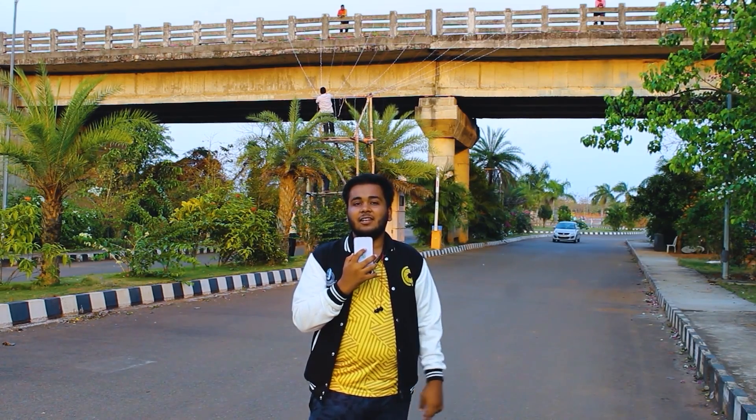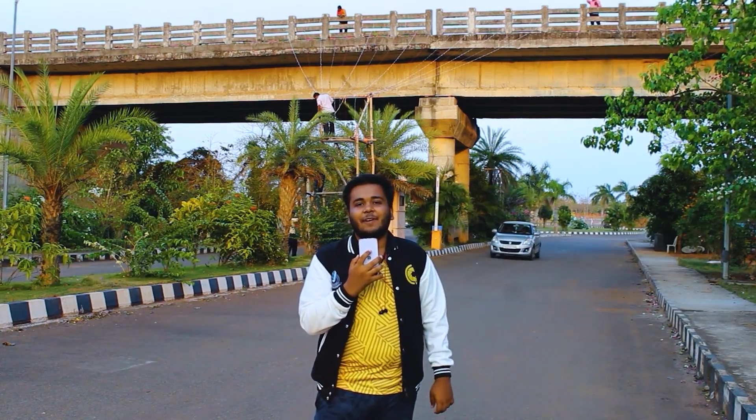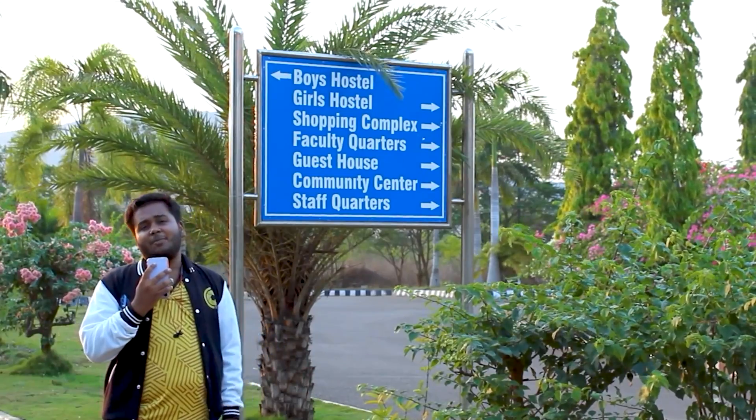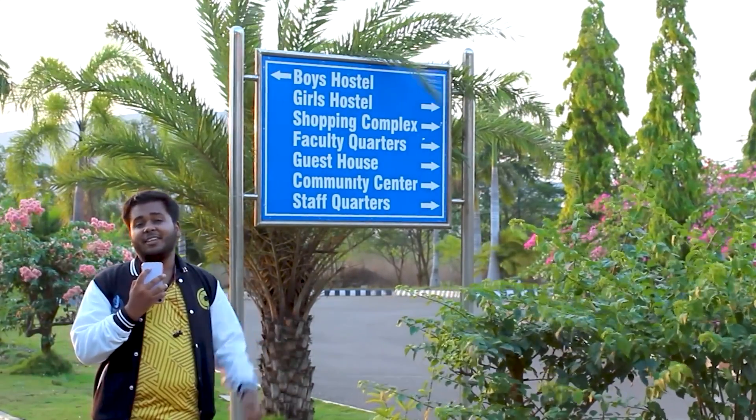We have 5 hostels — 3 for boys and 2 for girls. There are also faculty quarters on the opposite side of the boys' hostel. In fact, everything is on the opposite side of the boys' hostel. We have our own world there.